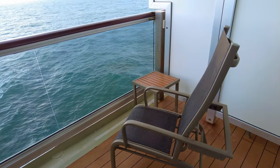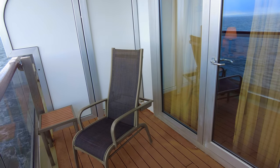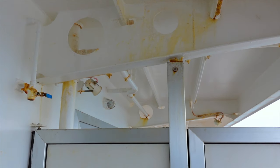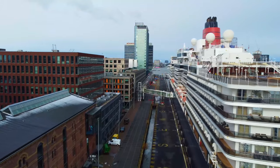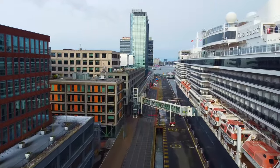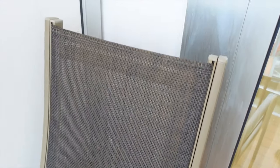Onto the balcony — it was looking a bit tired, not helped by the cold and dreary weather we had on this cruise. There was quite a lot of rust around the upper metal structure of the balcony. Rust develops very quickly on ships and ships require constant maintenance to keep rust at bay. Unfortunately, it did seem as though the rust on our balcony had been there for a little while and that our balcony was neglected somewhat. The furniture was also looking pretty tired and uninviting, and was covered in chipped paint from the deckhead above.